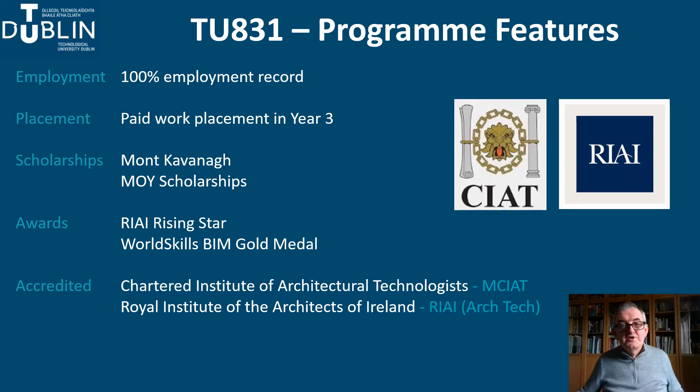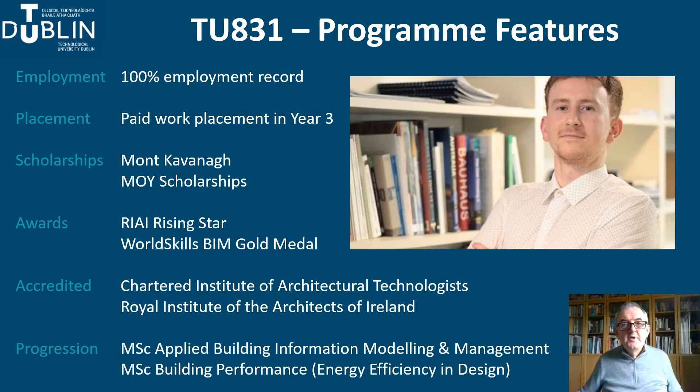The programme is professionally accredited by two professional bodies: the Chartered Institute of Architectural Technologists and the Royal Institute of the Architects of Ireland. As the discipline of architectural technology responds to technological developments, TU Dublin has developed new postgraduate programmes in areas of professional specialism, including the MSc in Applied Building Information Modelling and Management and the MSc in Building Performance in Energy Efficiency Design. These programmes are producing, quite genuinely, technological leaders for the 21st century.